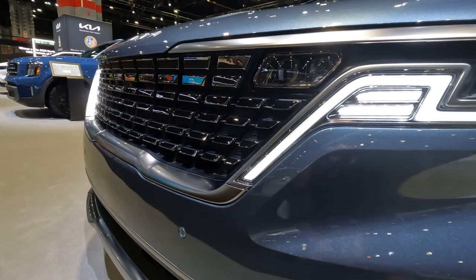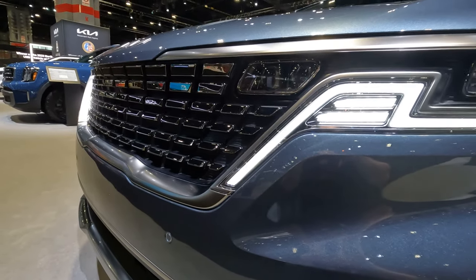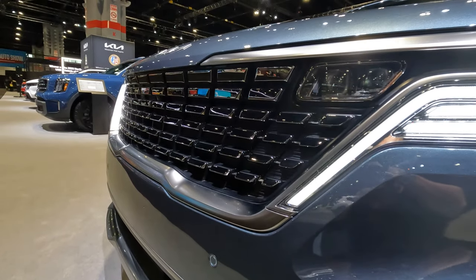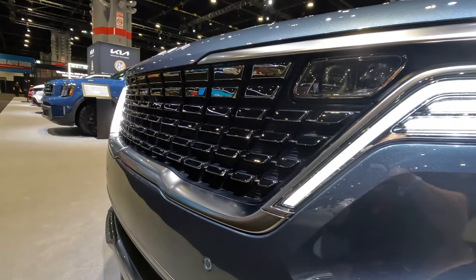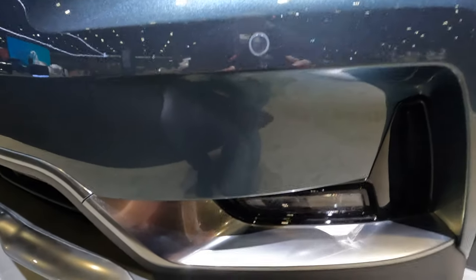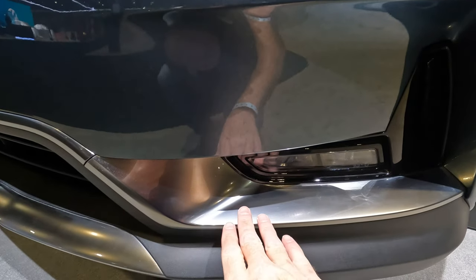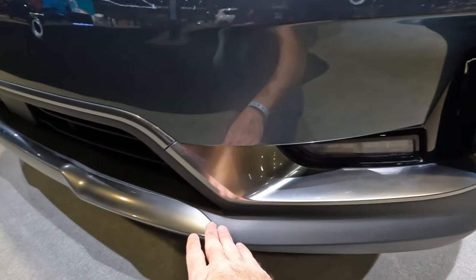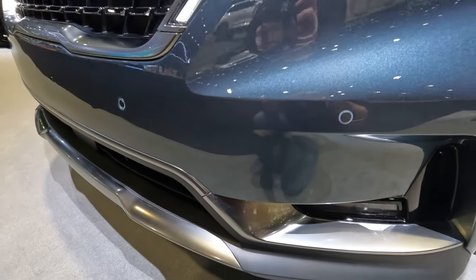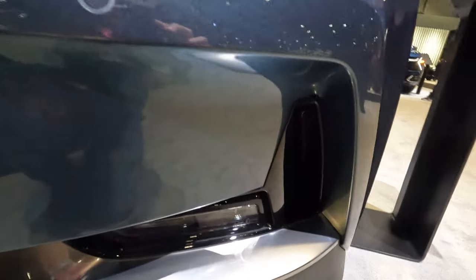It almost would have looked really nice if they had done that all the way across instead of stopping it at the front grille, but then again, it might look like an EV if they did that, and maybe that's not what Kia wanted. The Tiger Nose grille looks sporty but still has an aggressive look at the same time. When it comes down to the fog lights, you've got the nice brushed aluminum and a very nice sporty look with the front spoiler — just an overall nice looking front end with the lines here.